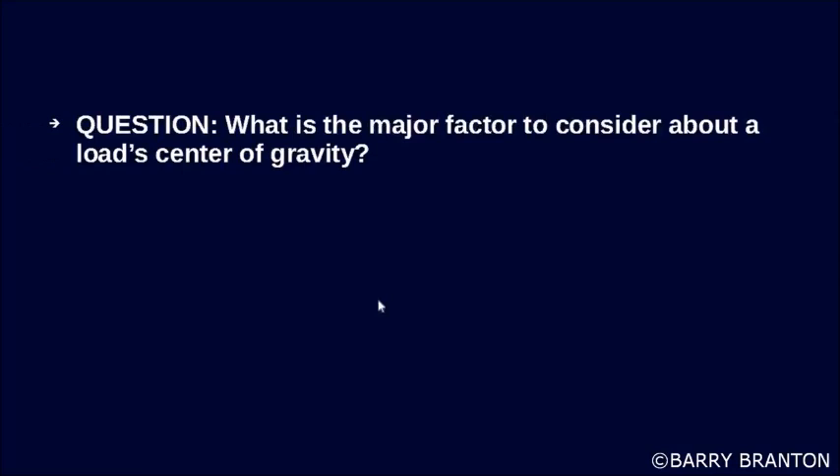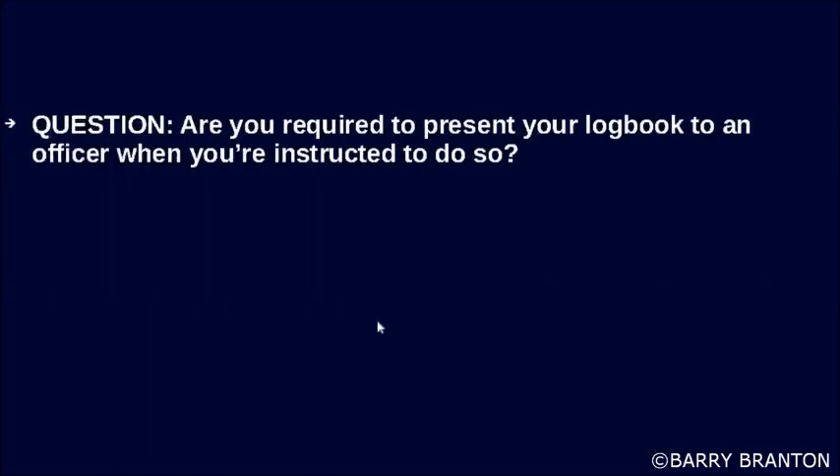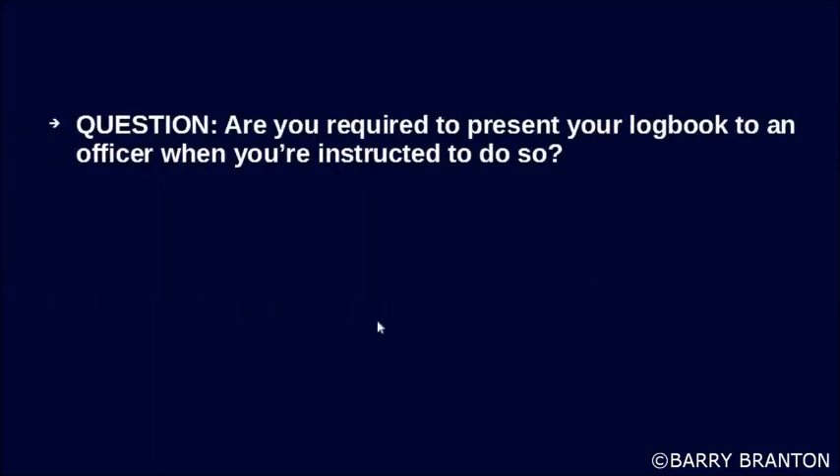What is a major factor to consider about the load's center of gravity? A high center of gravity means that there is a higher probability of a tip over. Are you required to present your logbook to an officer when instructed to do so? Yes.